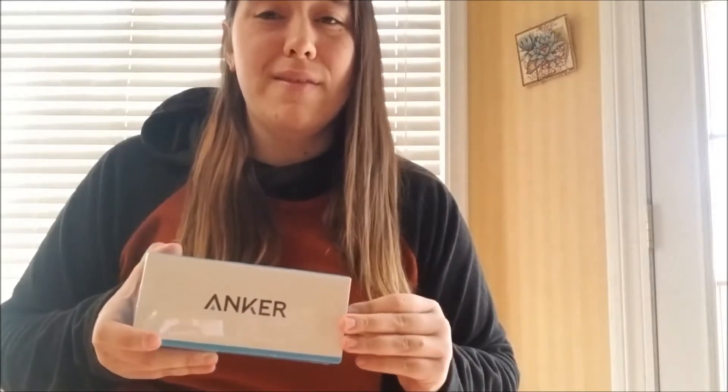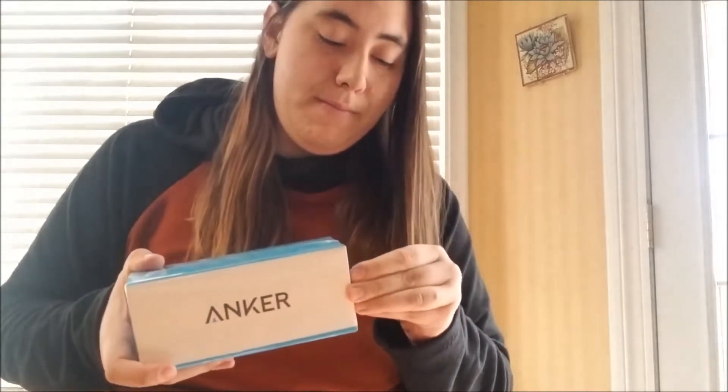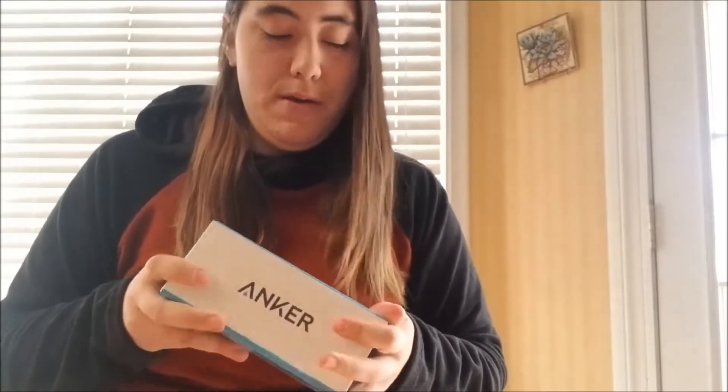It's a lot. So I won't even need to stay in town and charge it to full. Just having it quickly charge is going to be the best thing. That's what I need. I hope this works out. Let me open it for you.